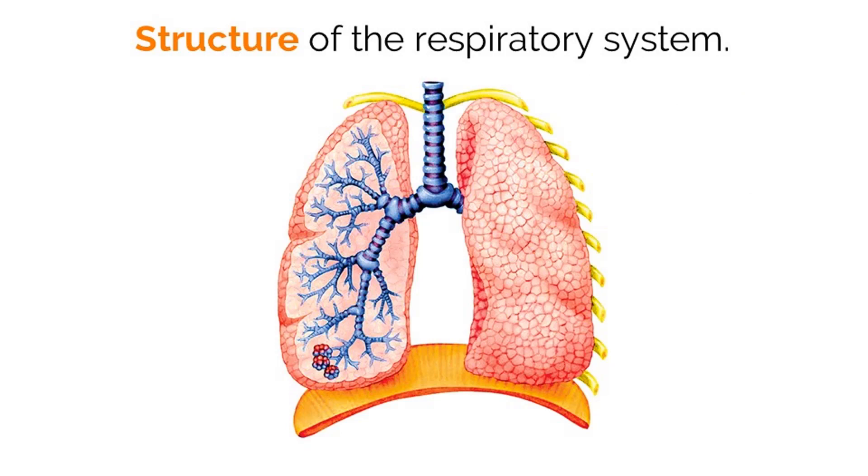Let's first take a look at the structure of the respiratory system. Air moves into our lungs from a tube connected to our mouth and nose called the trachea. This tube is for air and only air.